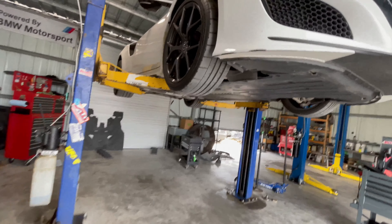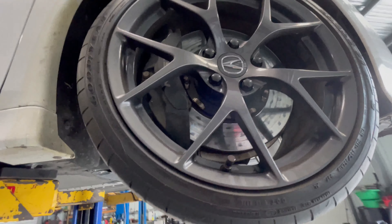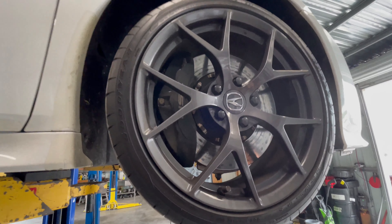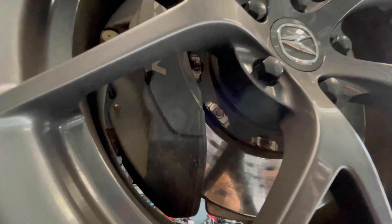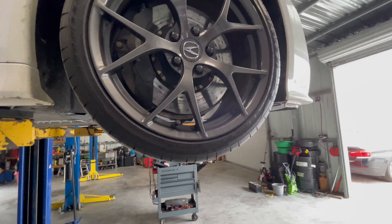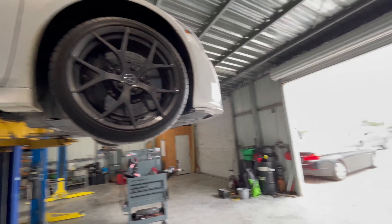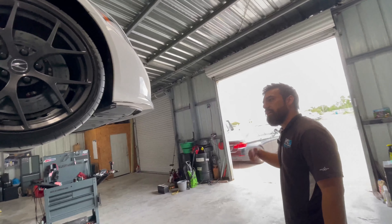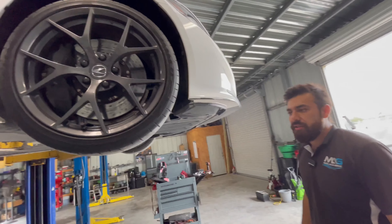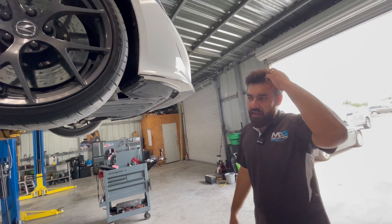It does have some big brakes — just regular two-piece rotors, not carbon ceramic, which is actually cool because carbon ceramics end up being much more expensive for maintenance and repairs. The car also has regenerative braking — it regenerates energy back into the batteries, so this whole system is very functional and very techy.